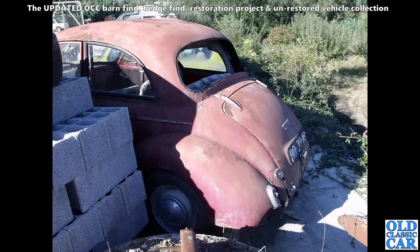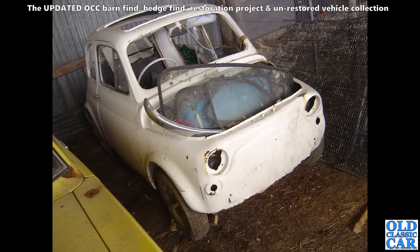Back to Portugal, and we've got a Morris Thousand — surprisingly rusty, really. You'd have thought the climate over there would have helped these survive quite well, but clearly this one had suffered somewhat. There's no back window in it, so the interior is going to be roasted.